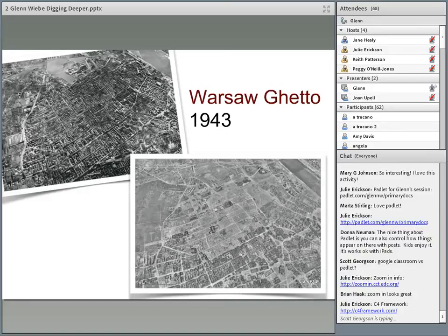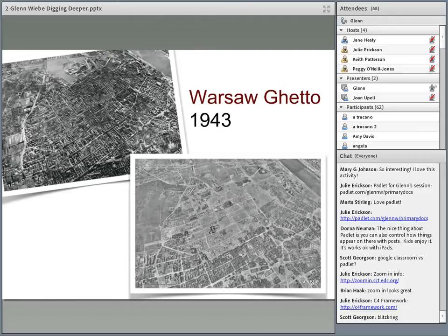Why were they different? Because in 1943, the Germans sent in SS troops and basically just demolished the entire Jewish ghetto in Warsaw. And if you can zoom in on the website, the two links, you'll see that there is nothing there.